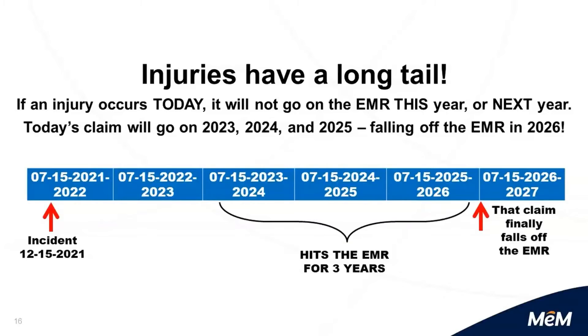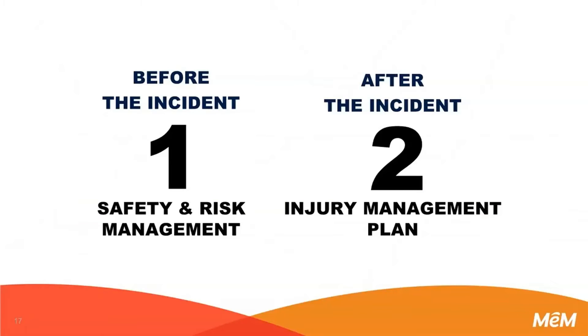Every safe day is important. If we have an incident today on December 15th, it will not go away until 2026. It's very important that we think about every day. So let's keep moving — it's 12:21. We're about to enter the lightning round. I break every safety plan into two portions.